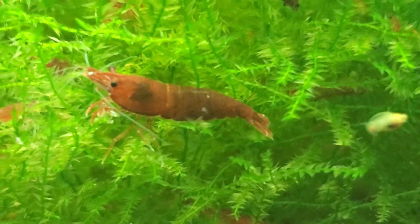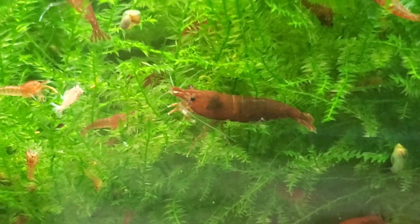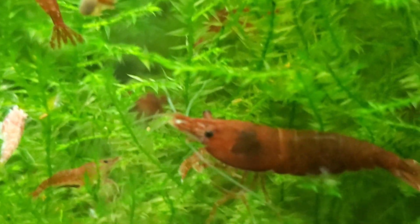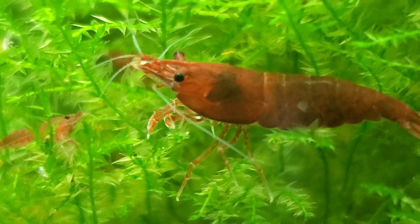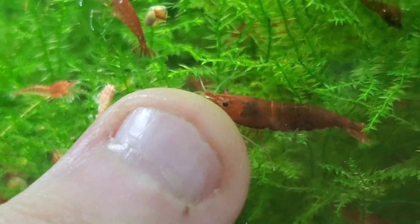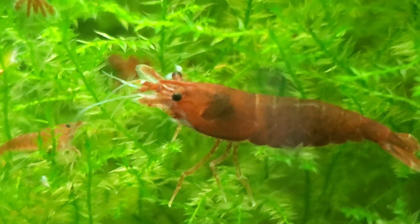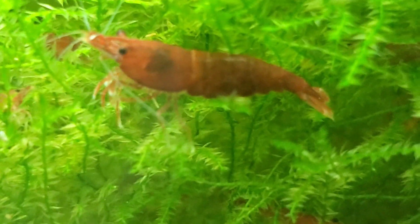There are two main differences I'm going to talk about, then I'll explain a little bit about shrimp genetics. The first thing — one of the things is Bloody Marys tend to have a longer rostrum, which is basically the shrimp's nose. They tend to have longer rostrums.